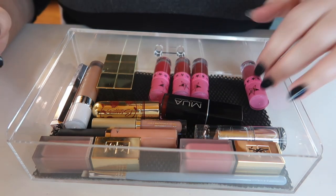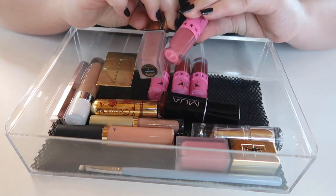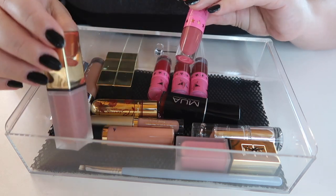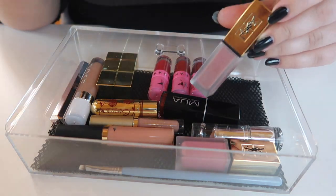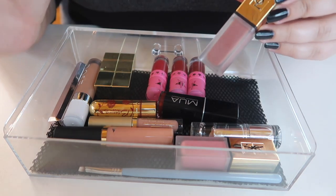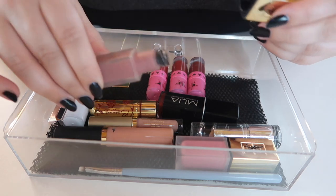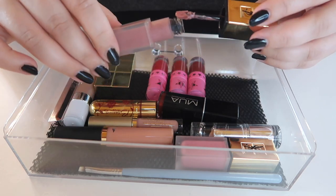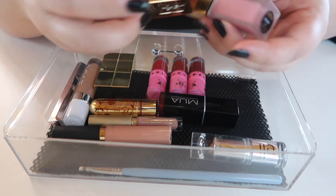This Calabasas shade is a little too close to this YSL shade, so I'm getting rid of Calabasas and keeping the YSL. These YSL lip stamps are awesome — I love the formula, the packaging, and the applicator. I'm definitely keeping these two.